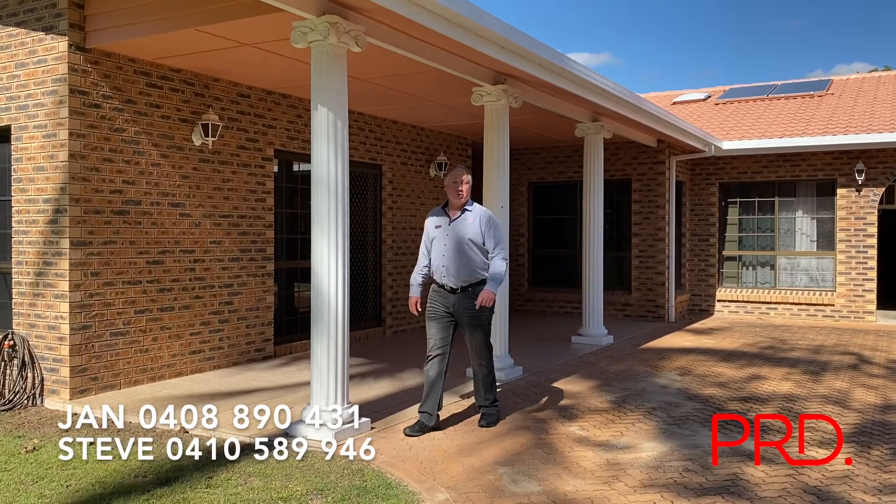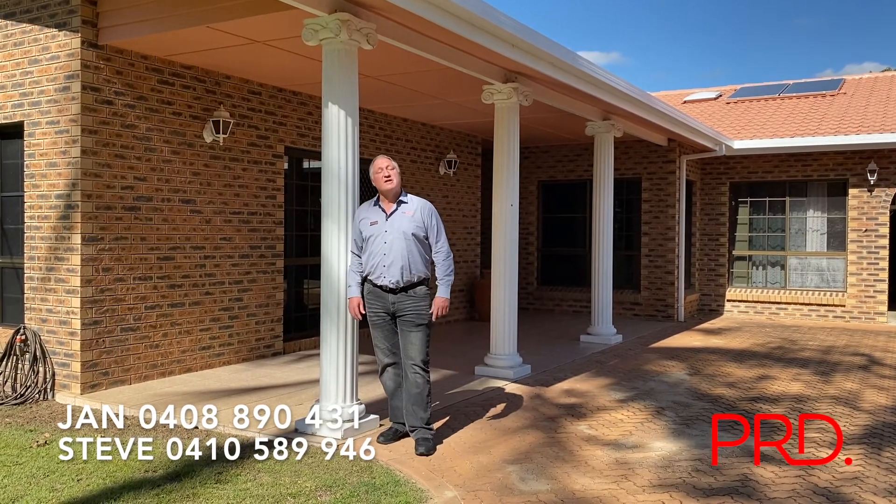So if you would like to see more of this beautiful home, give Jan or me a call for your private inspection.